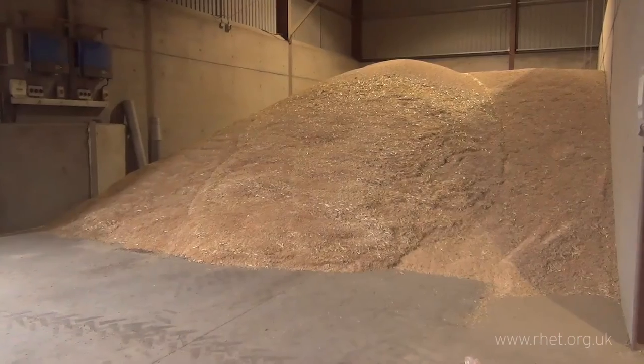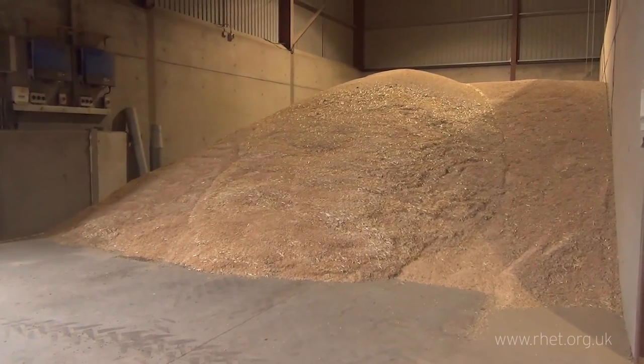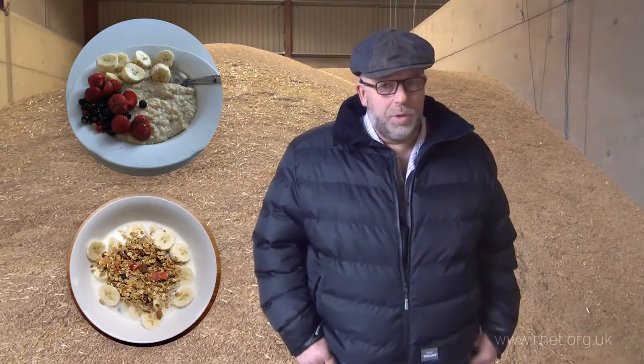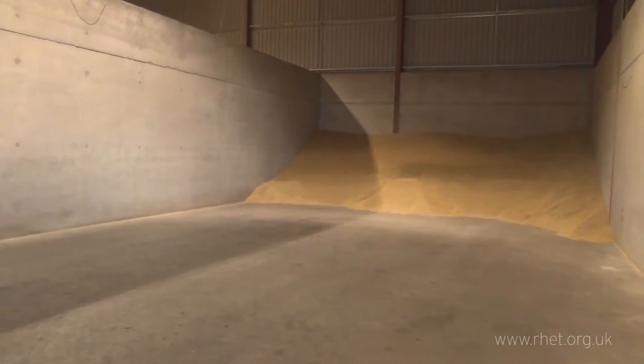These will be put on a lorry and they will go to the porridge factory in Cupar where they will be sorted and cleaned for porridge for your breakfast or for cold muesli. This is the very last of our barley.